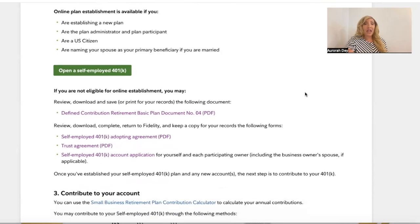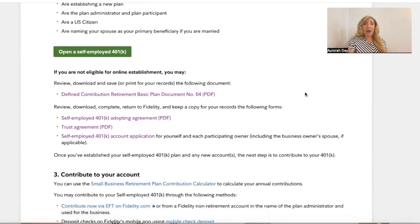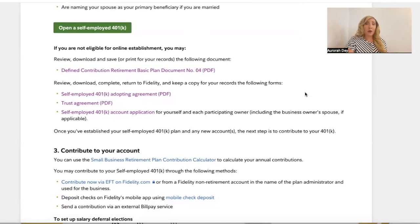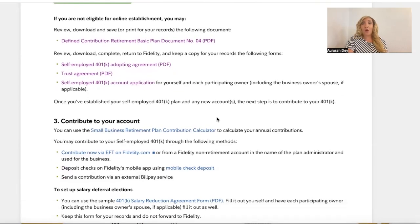Online plan establishment is available if you are establishing a new plan, are the plan administrator and plan participant, are a U.S. citizen, and are naming your spouse as your primary beneficiary if married. If you are not eligible for online establishment — and Miss Aurora personally prefers to fill all this stuff out on paper — you would review, download, and complete the self-employed 401k adoption agreement, trust agreement, and account application for yourself and each participating owner.